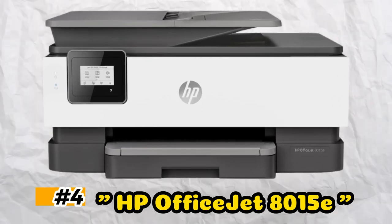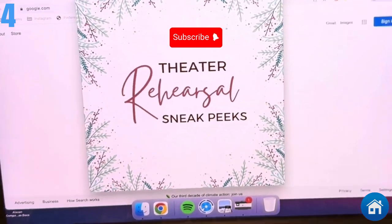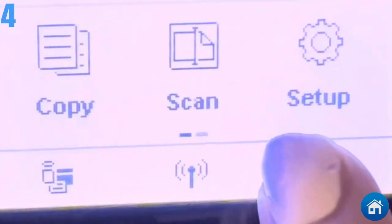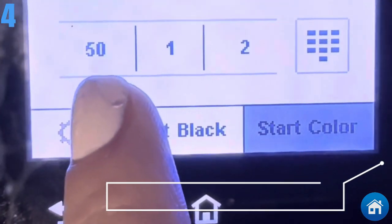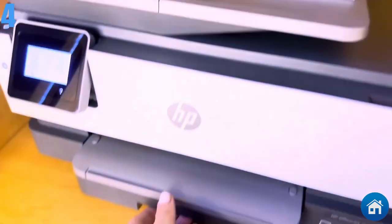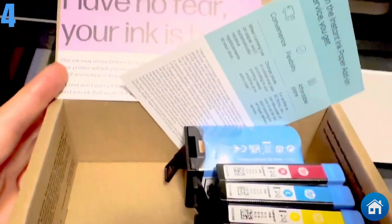At number 4, we have the HP OfficeJet 8015E. The OfficeJet 8015E is a notable improvement over our previous low-cost choice. Together with HP's suite of services, it has several useful built-in capabilities including self-healing Wi-Fi that instantly fixes annoying connectivity problems and automatic printing from your mobile devices. It may be configured to use HP's Instant Ink program, which will replenish your ink as needed. This model also includes complimentary ink for 6 months. Depending on the print settings, it can print up to 18 pages per minute.